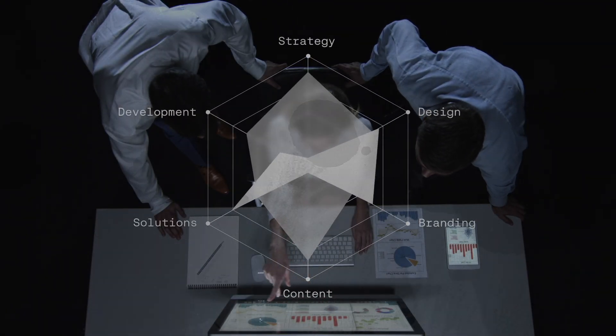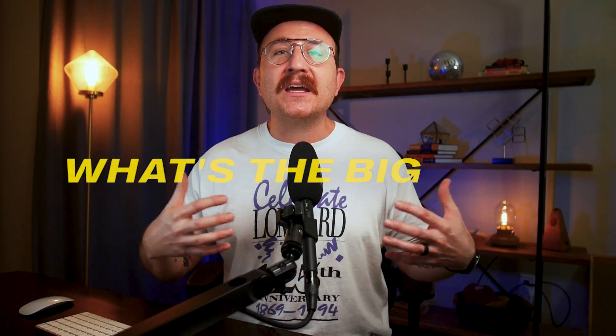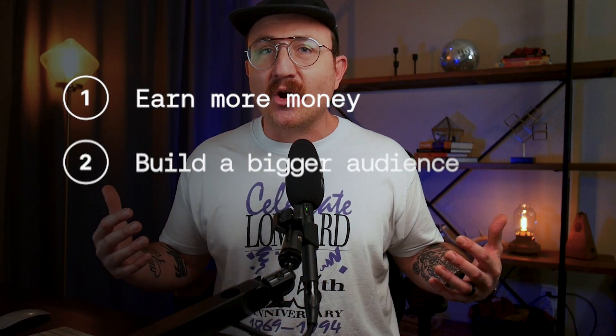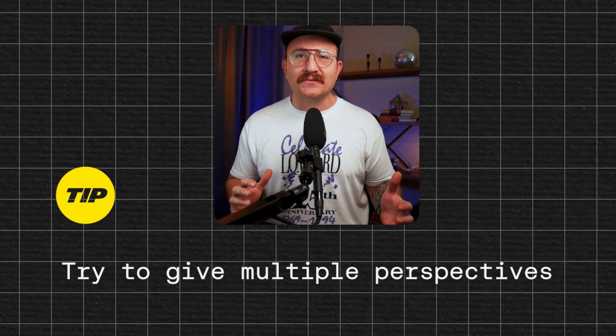Think of yourself as a business consultant. Think about the projects that you've got your hands on holistically. What's the big goal with this thing that I'm building? Is it to earn more money for my client? Is it to build a bigger audience? Is it to make a website that is really simple to navigate? Start asking yourself questions — why is this important? Try to give multiple perspectives so that the people you're working with understand you're more than just somebody who can turn dials, plug in code, or find a cool color palette. But it's not just enough to know that — you actually need the hard skills to put those strategies into action.